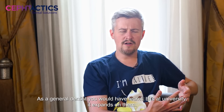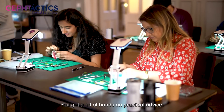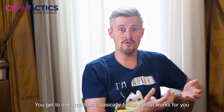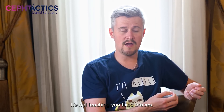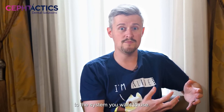As a general dentist, you would have learnt bits about university, it expands on them, it shows you how to do things, you get a lot of hands on practical advice, you get some used type of dentists, you get to find out what works for you. It's not teaching you a system, it's not teaching you fixed braces, it's teaching you orthodontics and then you apply that to the system you want to use.